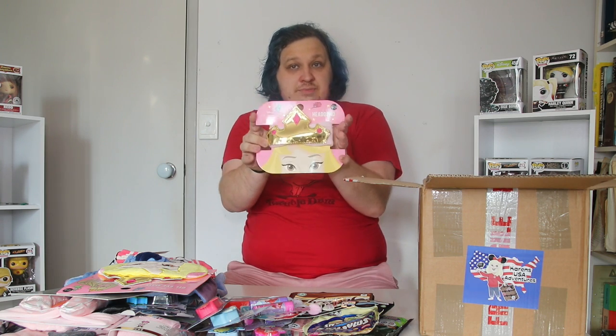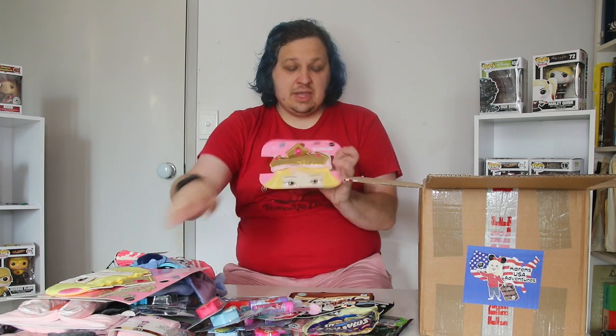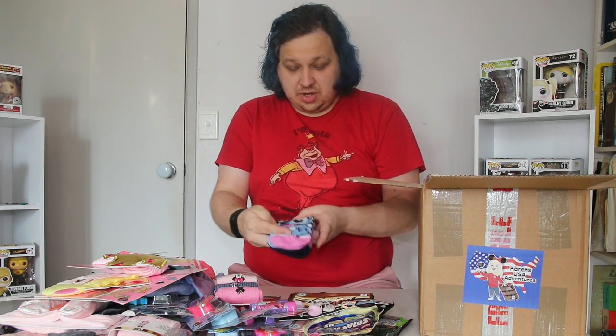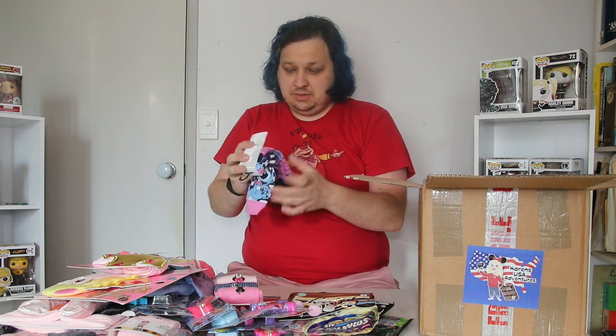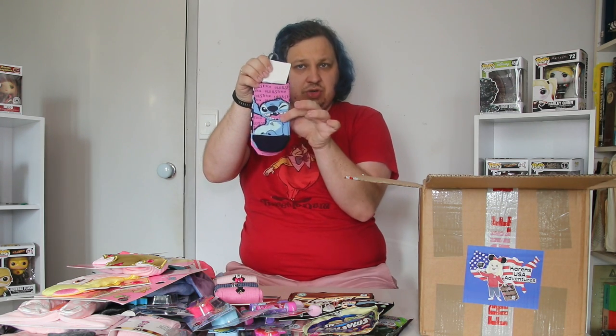We've also got another one of those makeup hair holders, but this one will actually go with the eye mask — it's a Sleeping Beauty Aurora themed one, so that's honestly kind of cool. We've got Mini socks as well as Stitch socks: a white and blue with pink-tipped pair with Stitch sitting on it, a dark blue pair with Stitch all over them, and a pink pair with blue tips that says Lilo and Stitch all across the top.